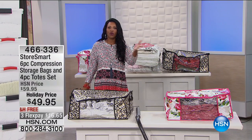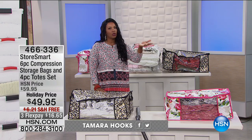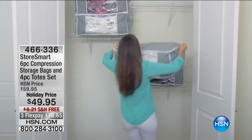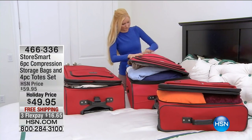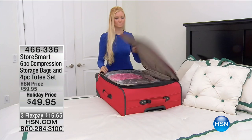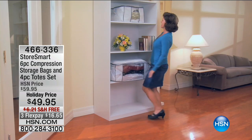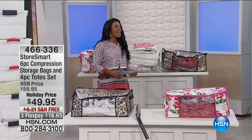This hour is called storage and organization — two of my favorite things. We're going to make it easy for you to get organized. Let's start off with that spot that's just filled with stuff you want to keep, but how do you keep it in a neat, orderly fashion? You do it with your StoreSmart compression storage bags. You're getting six of those and also a four-piece tote set. We haven't seen this on air since August, but it's just in time for the traveling season and the getting-organized season.